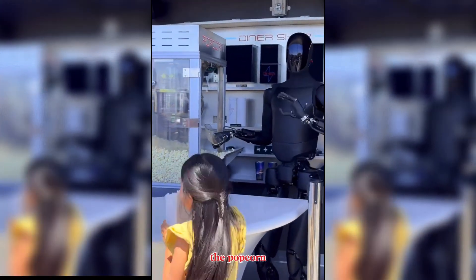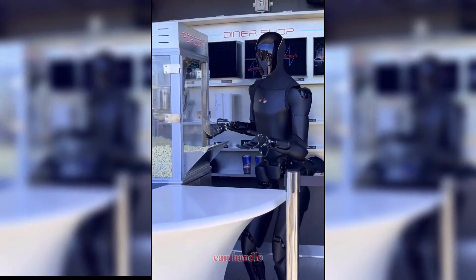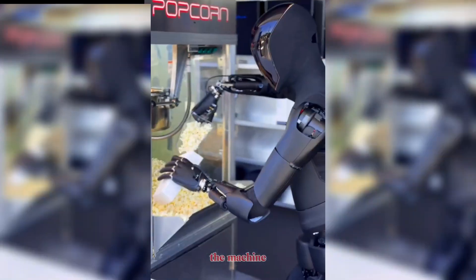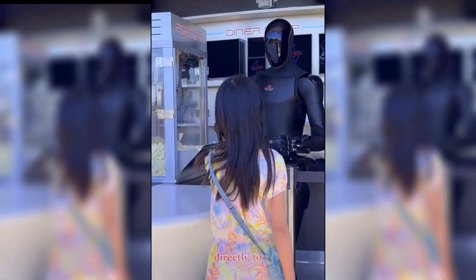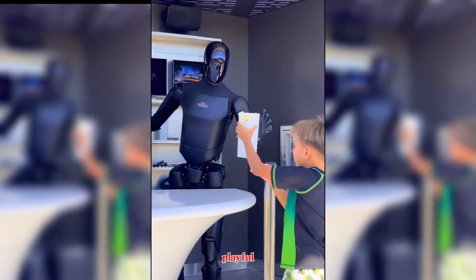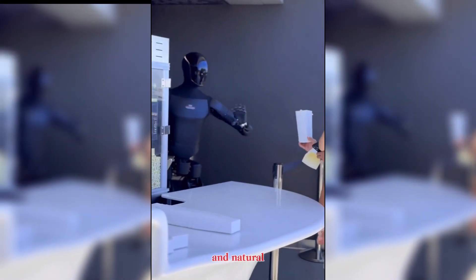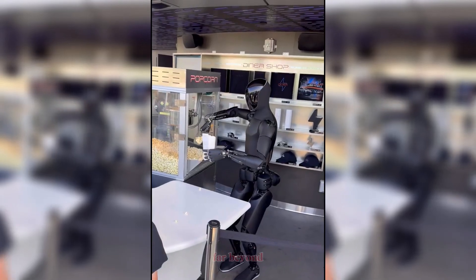The popcorn-serving demo at the diner is a glimpse of how Optimus can handle delicate, customer-facing tasks. It operates the machine, scoops popcorn with precision, and even hands it directly to children and families. While this may seem playful, it demonstrates fine motor control, improved balance, and natural human-like interaction.